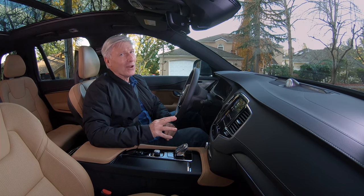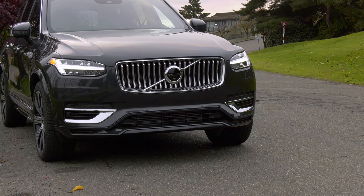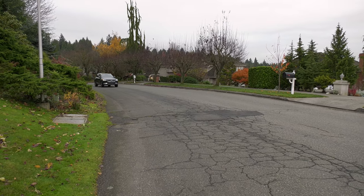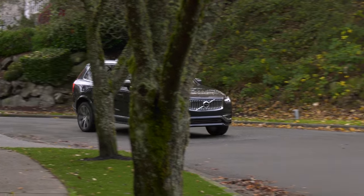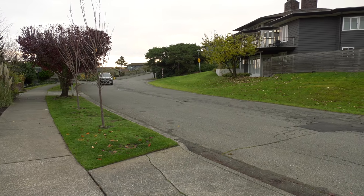It's kind of fun to watch people's reactions as I pull away in a big Volvo very silently. It's enough oomph for city driving. With only the 87-horse motor driving the rear wheels, it's no Tesla Model X in ludicrous mode. At 78 miles an hour it switches automatically to hybrid mode.